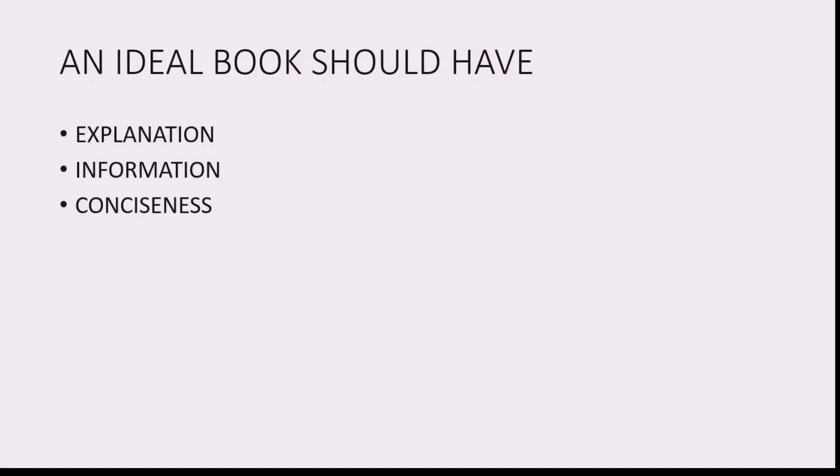For book selection there will be three parameters you should consider before buying books. The first one is explanation — you gotta understand for long-term memory, and not everything should be mugged up. If you actually understand things, they will retain in your memory for long term rather than the rote-learned ones.